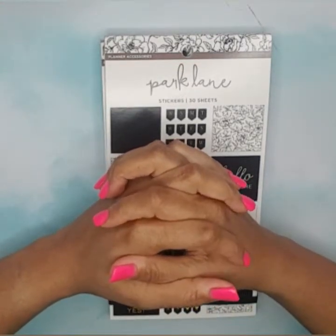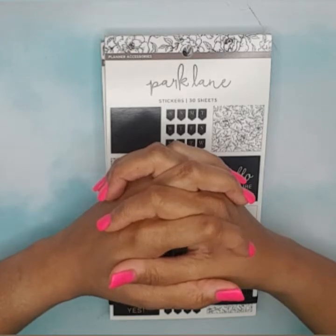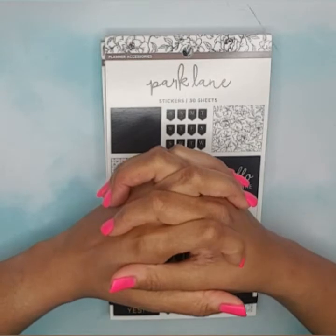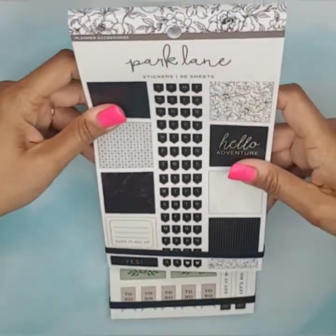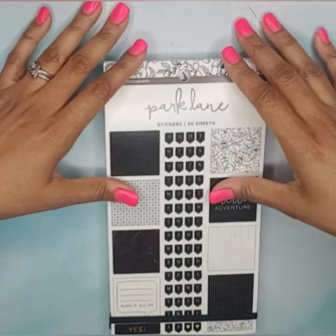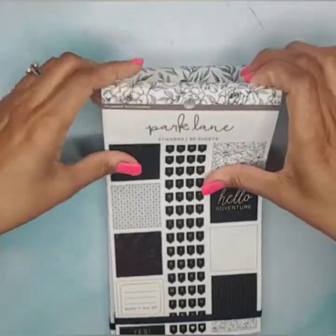Hello, welcome back to my channel. My name is Monique and I am a planner here on YouTube and Instagram. If you could hit that red subscribe button — it doesn't cost you anything but it supports me and my channel. In this video I'm going to do a flip-through of two sticker books that I purchased at Joann's the other day. They are Park Lane, and I believe it's a Joann's brand.